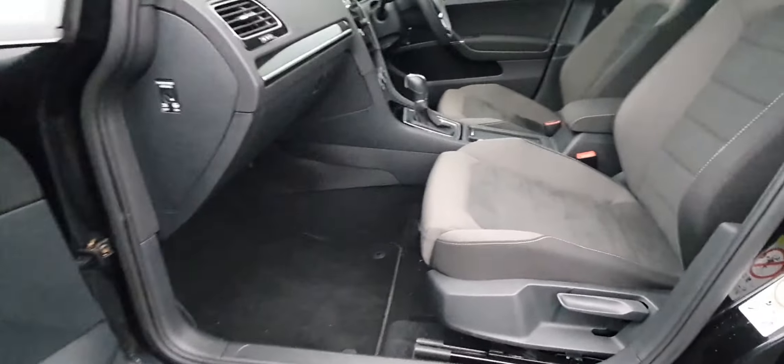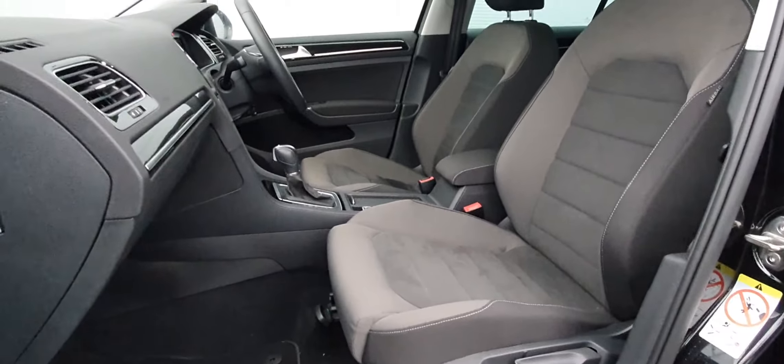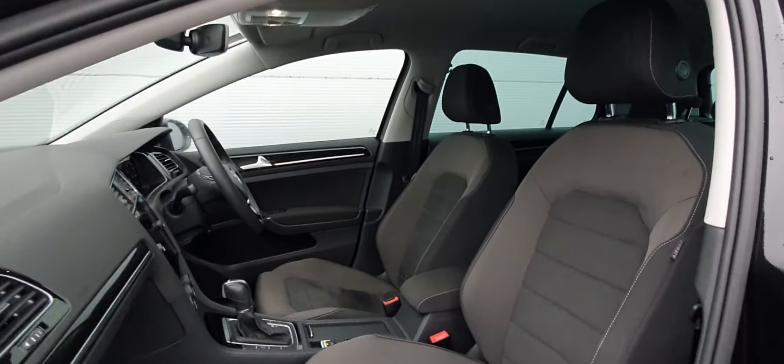I just want to give you a better look at the seats — finished in cloth, very nice and comfortable seats as well.